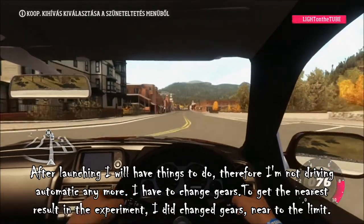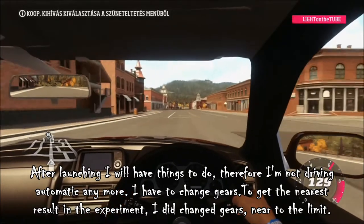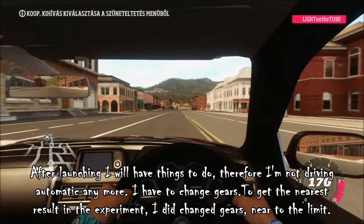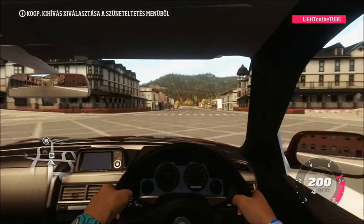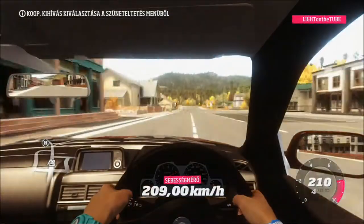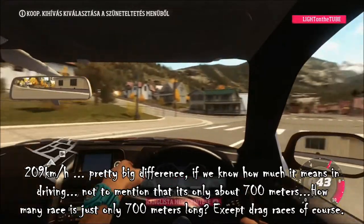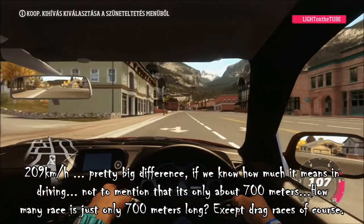After launching I will have things to do, therefore I am not driving automatic anymore — I have to change gears. To get the nearest result in the experiment I changed gears near to the limit. 209 km per hour. Pretty big difference if you know how much it means in driving.